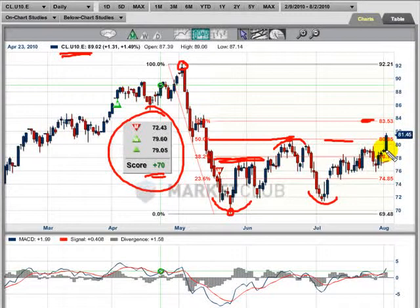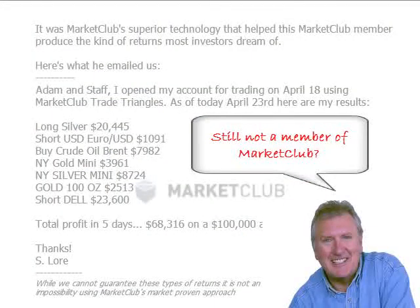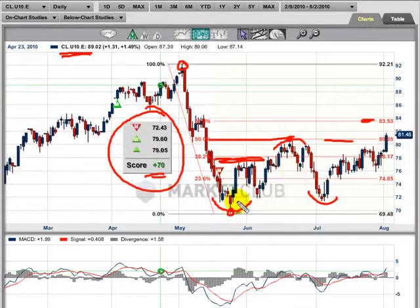Now, the question would be: is it going to be a Fibonacci retracement, or are we going to measure from the pivot point? I think the stronger combination right now is this formation, and this is a pivot point.